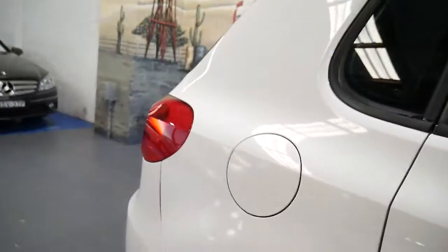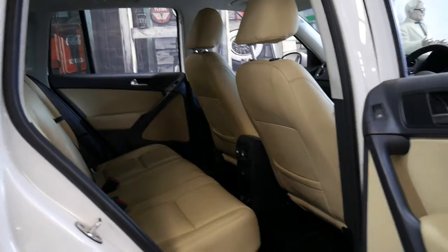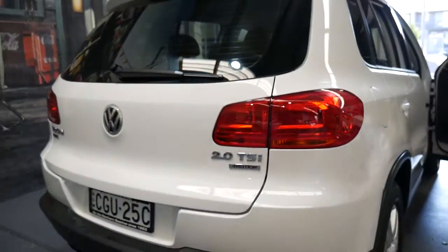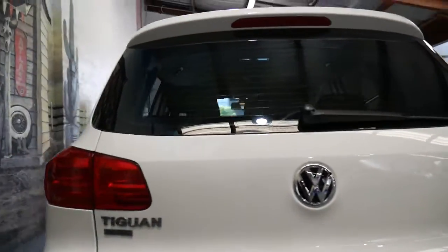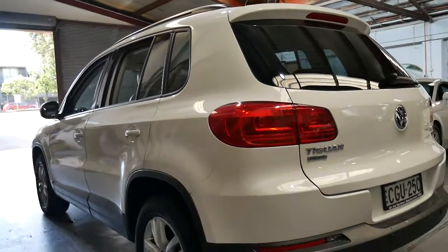And as you'll see from the condition, it is lovely. White with cream leather interior is absolutely beautiful, and I'll show you around the car now, and we'll see just why we think this car is extremely good value for money. Formotion means that it is the all wheel drive, it is the 2 litre TSI,